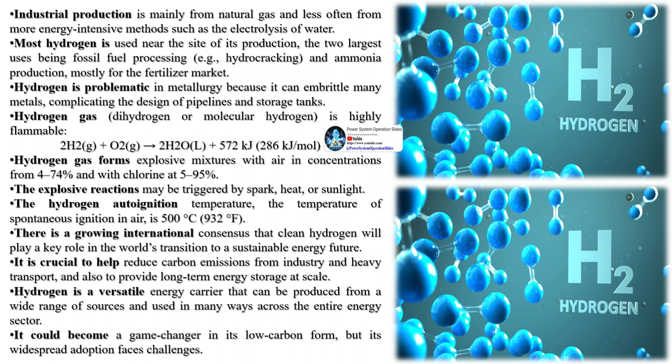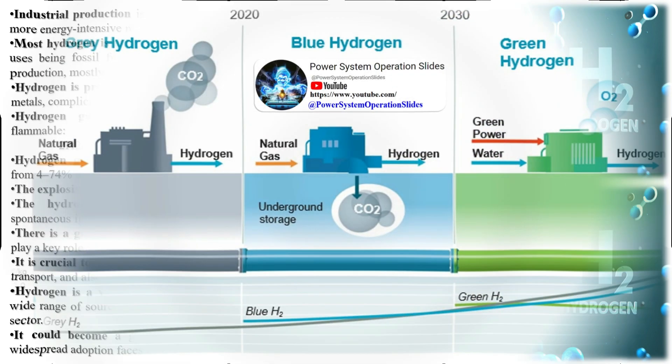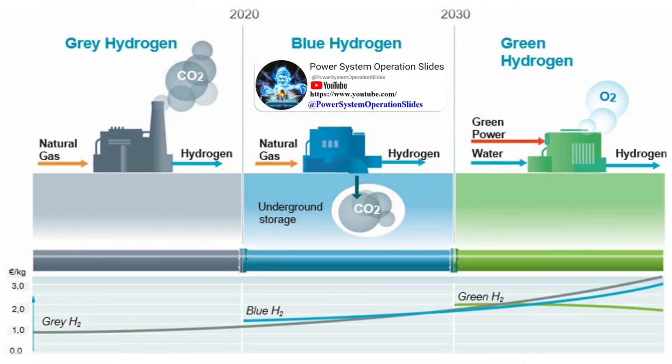The most effective way to convert hydrogen into electricity is using a fuel cell — a device that converts chemical energy into electrical energy. It enables hydrogen and oxygen to blend in an electrochemical reaction, resulting in the production of electricity, water, and heat. Here's how a fuel cell works in more detail.